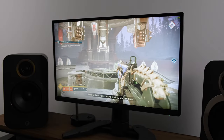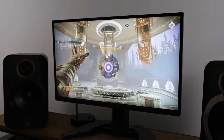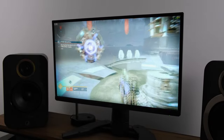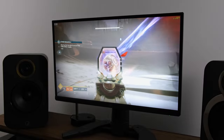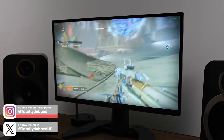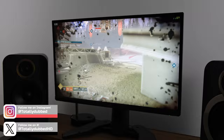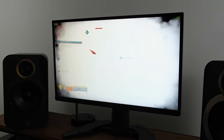Aside from hardcore competitive gaming, ULMB2 cannot be used simultaneously with adaptive sync technologies — in other words AMD FreeSync or Nvidia G-Sync. That doesn't bother me as a hardcore competitive gamer since I don't want to cap my frames or incur extra input lag. Nonetheless it's worth highlighting because other ASUS monitors offer ELMB-Sync, allowing both technologies to run in tandem, but that's not the case on this particular monitor.